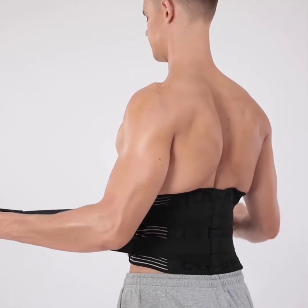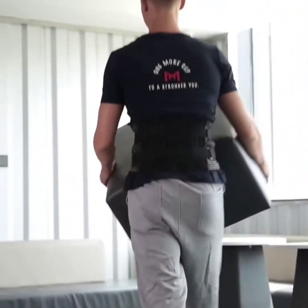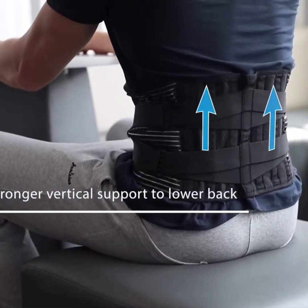The back support with 2 elastic straps is designed to add extra compression around the lower back to prevent back injuries from weight lifting, long-time standing or sitting, doing housework, working, etc.